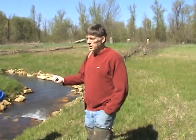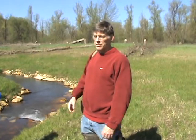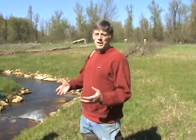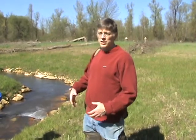Right now, they just completed measuring the width, the average width and average depth for a 30-foot section of stream. We floated a stick and got the speed of the stick.